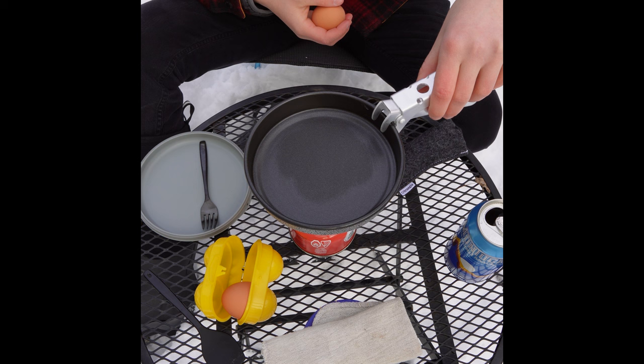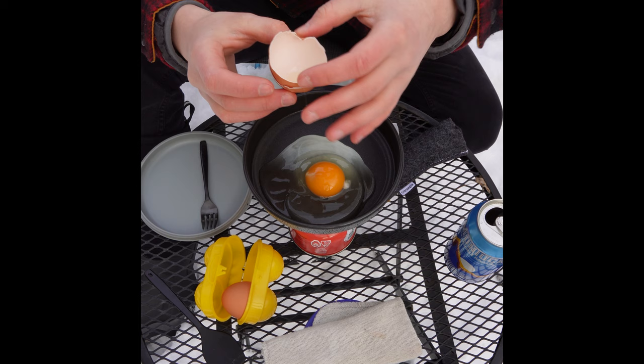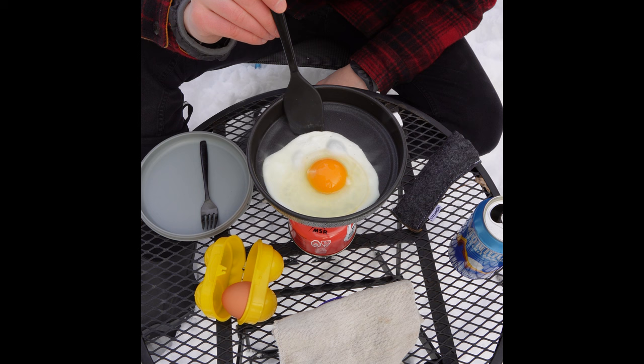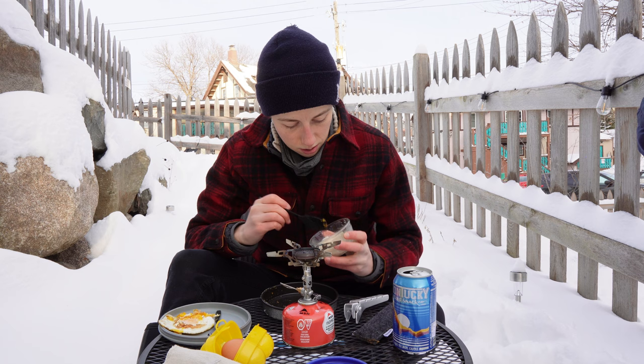That's looking pretty good. I am not a pro at cracking open eggs — I feel like I need to up my game in the future, so please don't make fun of me for that. I've learned that you should never go anywhere without a tiny spatula if you have a tiny pan. And oh ho ho, that's pretty dang clean. Let's try the second egg here.